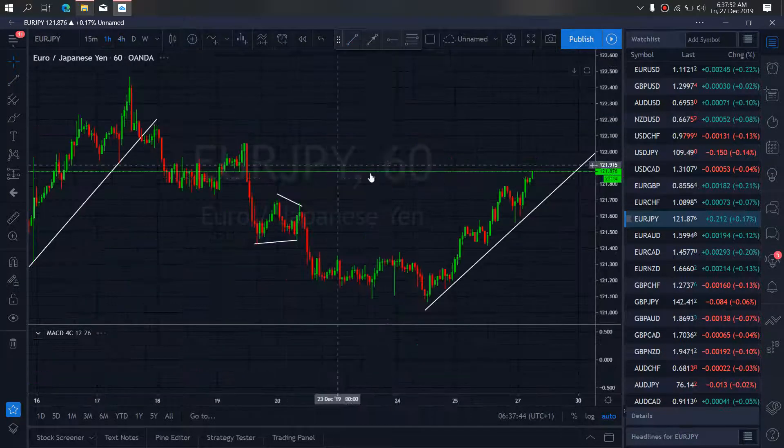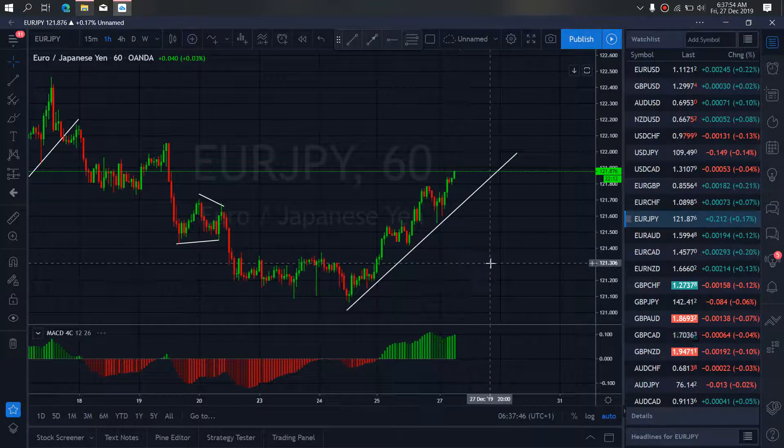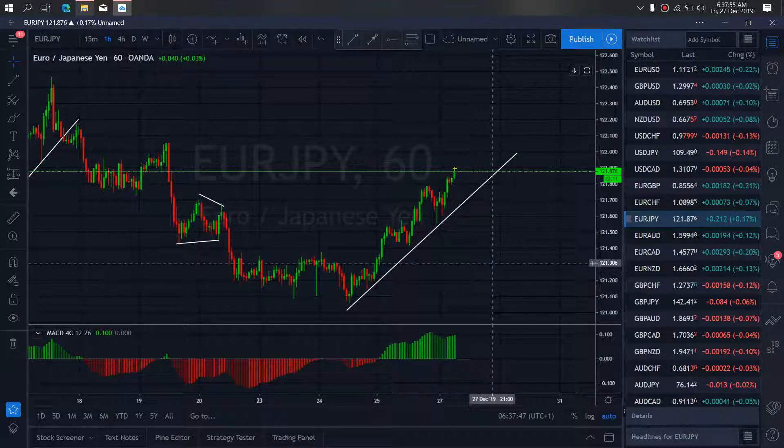So if we zoom to the 1-hour time frame on EURY, I want to watch as they can at any moment drop back to this trendline before they resume this climb to then break down for us.